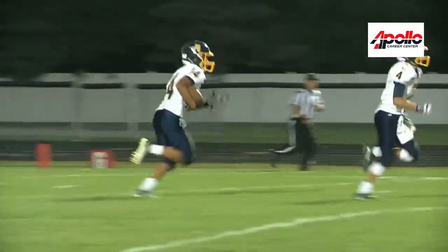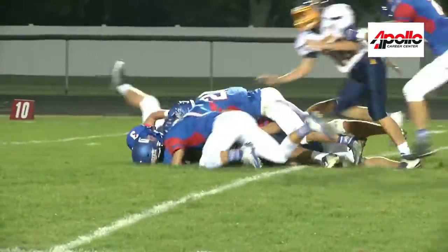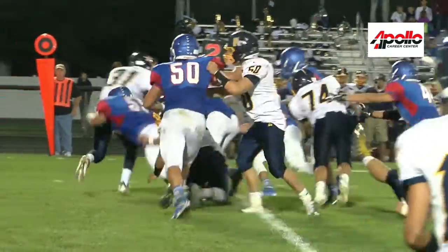The Streaks take the kickoff, but look at this — Clay Lenhart wrapping up the runback man, and they do not have good field position. The pound squad pushing them back some more.